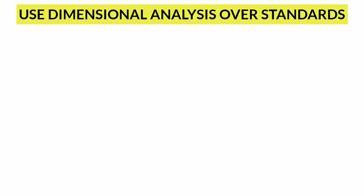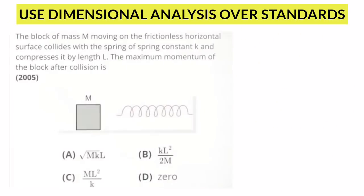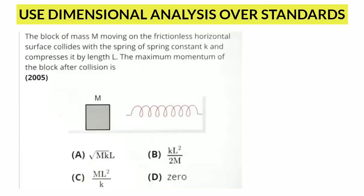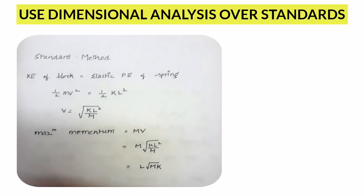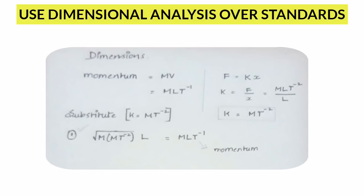Use dimensional analysis over standard methods. There are some questions you can answer easily with a dimensional check. For example, instead of following the standard procedure to answer a question, you can easily answer it by dimensional checking.